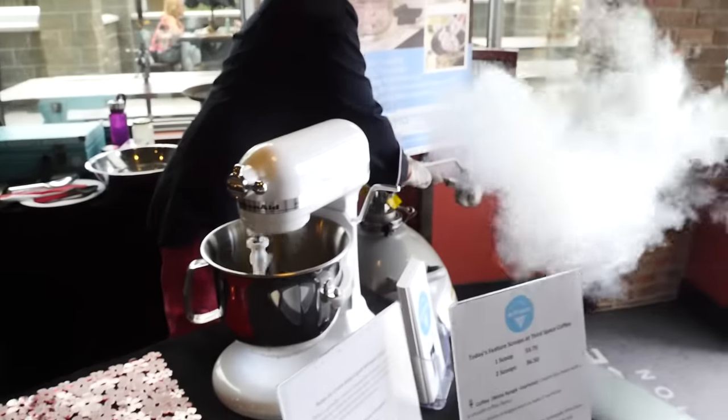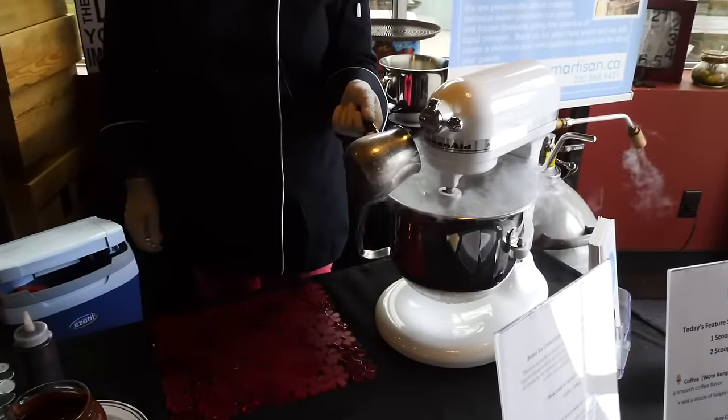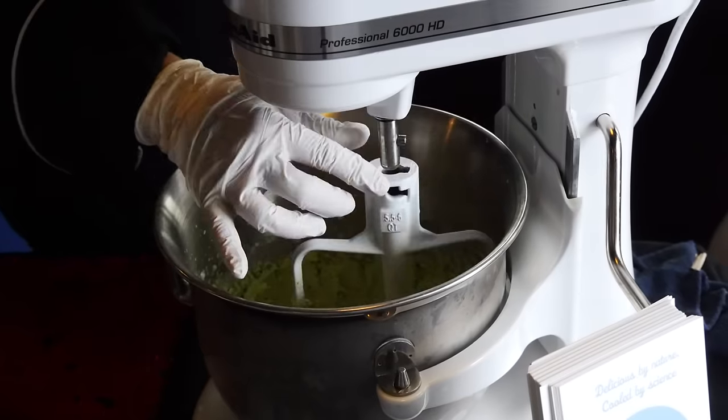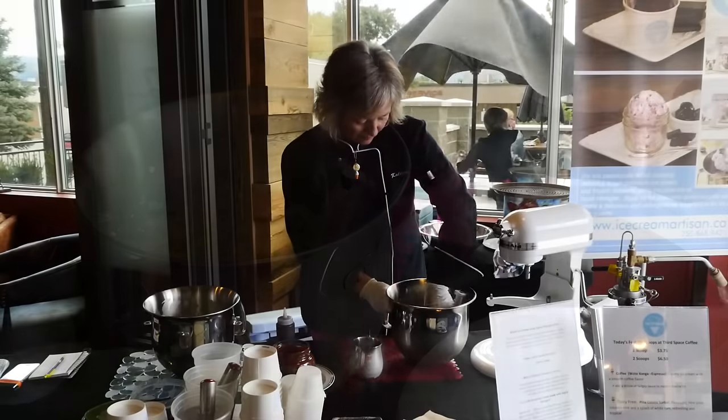I make all my bases fresh for each event, so I have my liquid bases and I bring them to the event. I pour it into the mixmaster and I freeze it on the spot, and because of the freezing process using liquid nitrogen you get a much smoother, creamier, denser product. It's amazing.